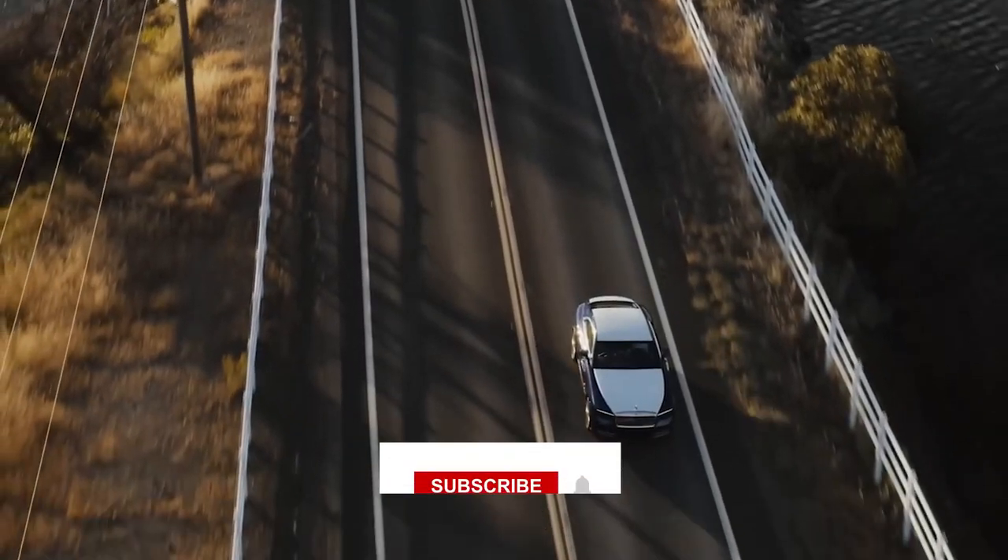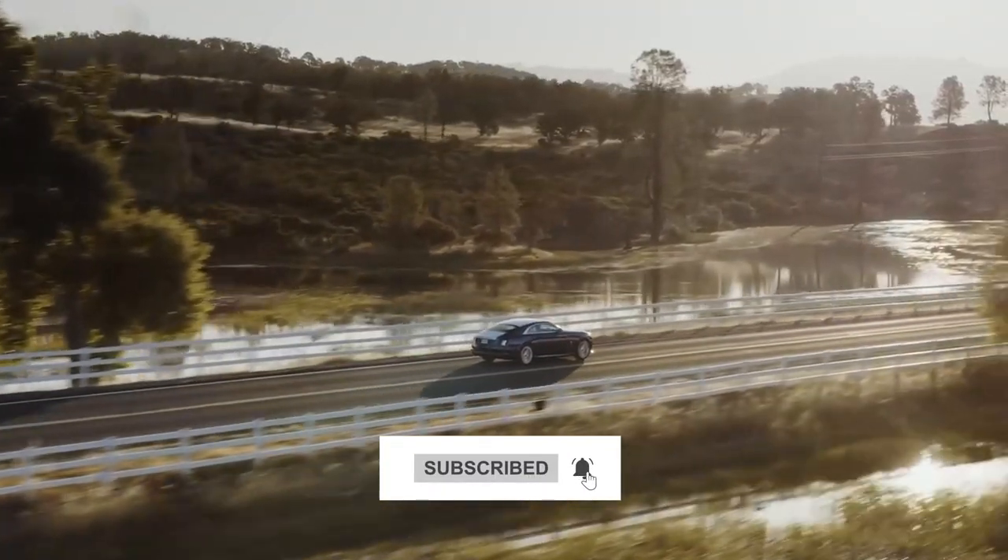Before that, we invite you to subscribe to our channel so that you won't miss any of our future videos. Let's get started.